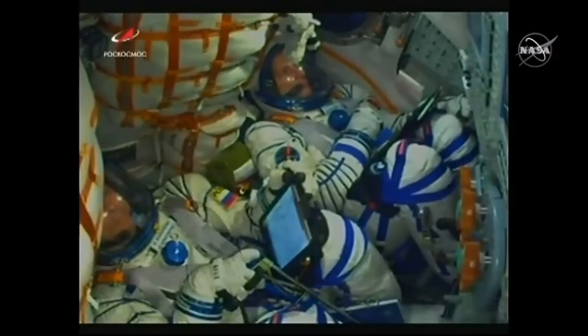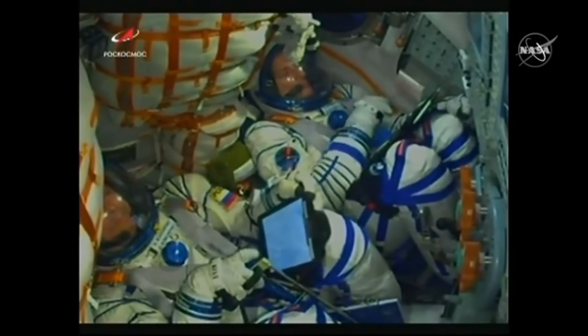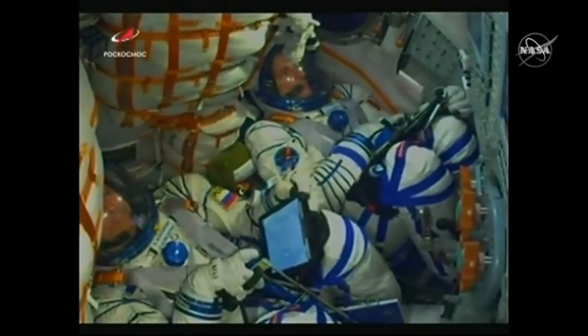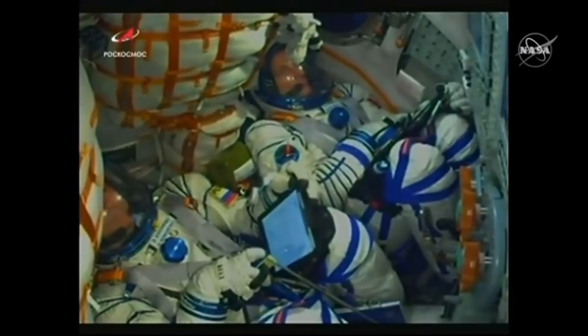100 seconds. 110 seconds. Escape tower has been jettisoned, and those four strap-on boosters also jettisoned. They've completed their job and will drop away.